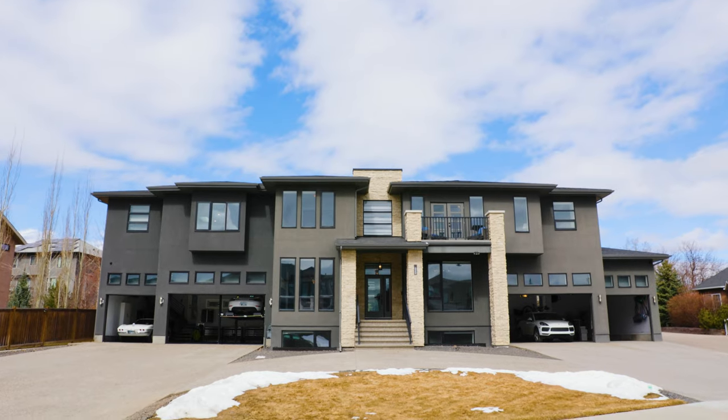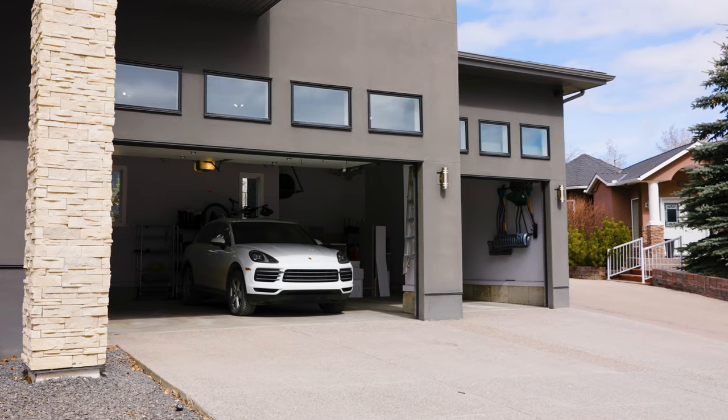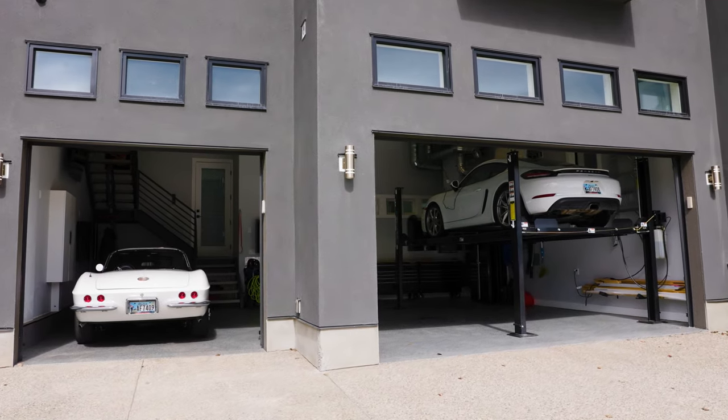If you would love a private tour of this beautiful home with a 7-car garage, easily made into a 12-car garage, give me a call at 403-710-4442.